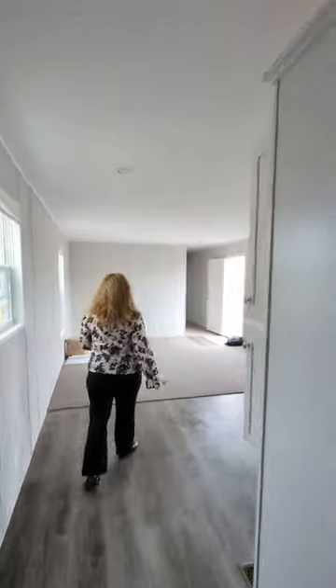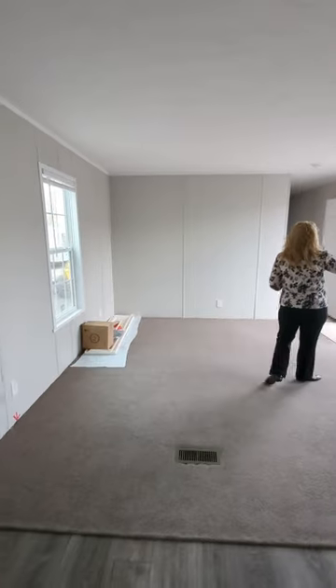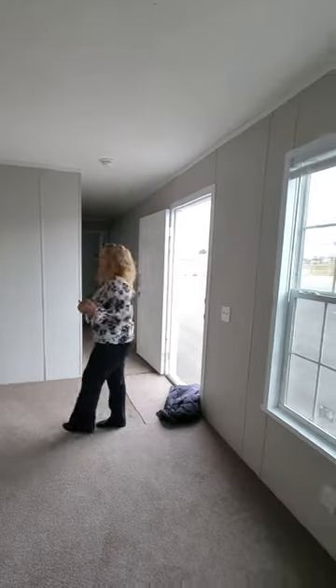Heading back towards the other end of the home — less spacious living room. Again, 30 by 61 windows. Those are dual pane, single hung vinyl windows that do tilt in easily to clean.